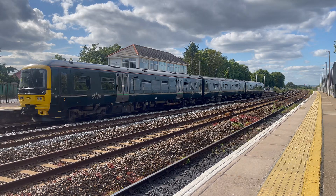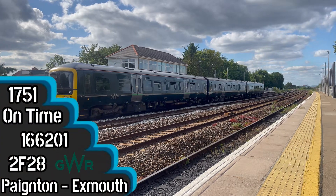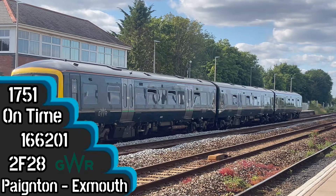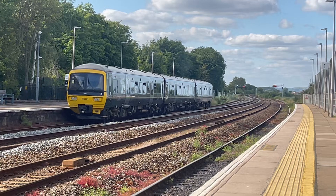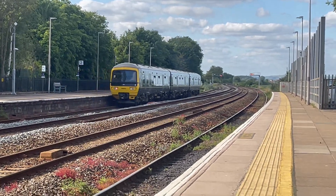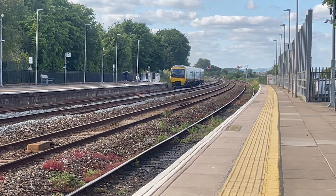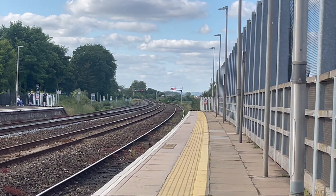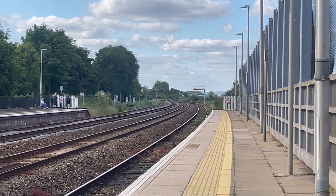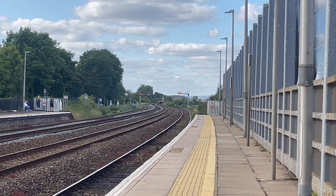Parting now, Great British Railway service to Exos Fun Painting. Arriving now, Class 450 on the Great British Railway service to Paynton from Exos, on the 1800 actually. This should be the last train before the steam train comes through.